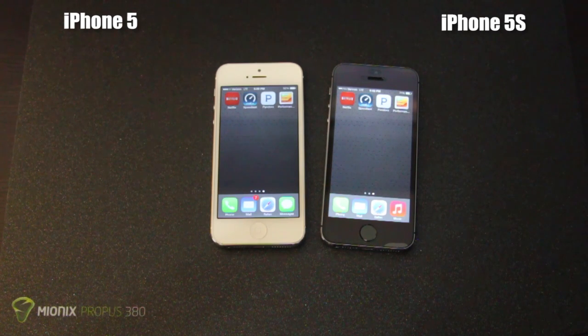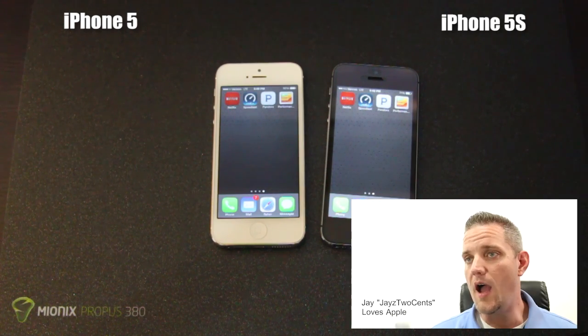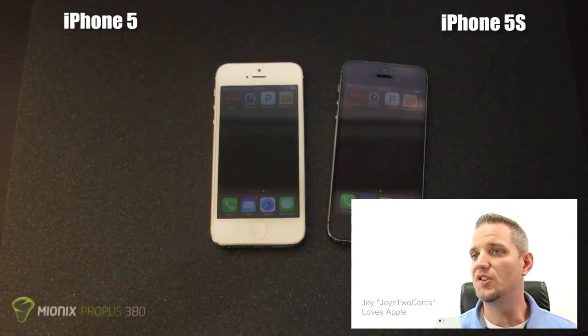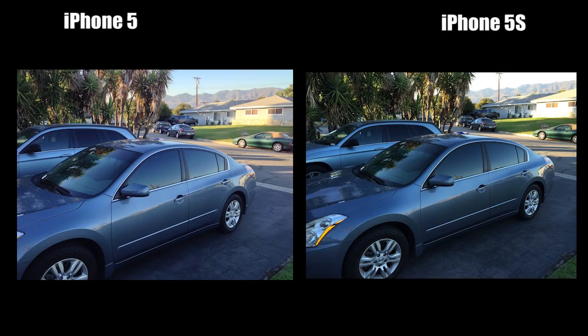We'll go ahead and leave you with some photos taken on both phones so you can compare. If you want to learn more about iOS, click the video on screen right now to learn all about iOS 7. We'll see you guys next time — take care.